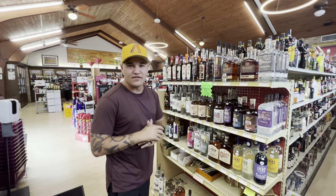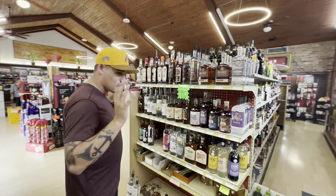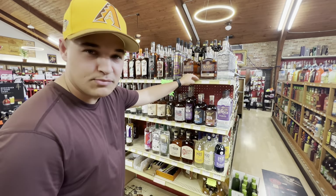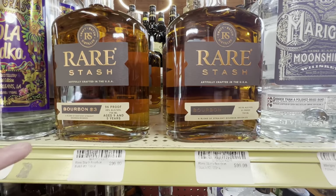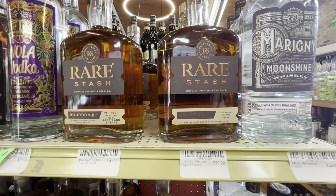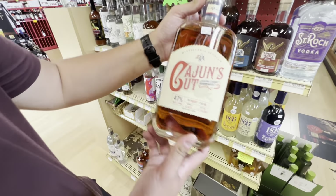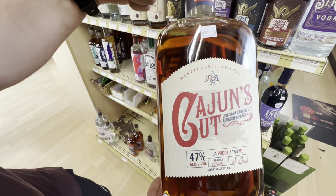We're at the very first spot now, Marcello's Wine Market in Lafayette. Right when you walk in, you see boom — Rare Stash Show. I'm not sure if many of you know, and I know it's only in a few states right now, but this is Dustin Poirier, the UFC fighter. He came out with his own bourbon. The cool thing is each mash bill is different, so you're not going to have the same bottle every time. This is batch three, batch two — completely different, coming from different barrels and mash bills. And then we have some Cajun's Cut. If any of you from Louisiana are watching and have tried this, I need to know — is this good?